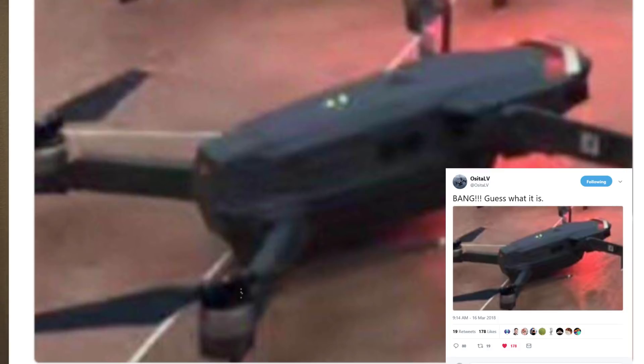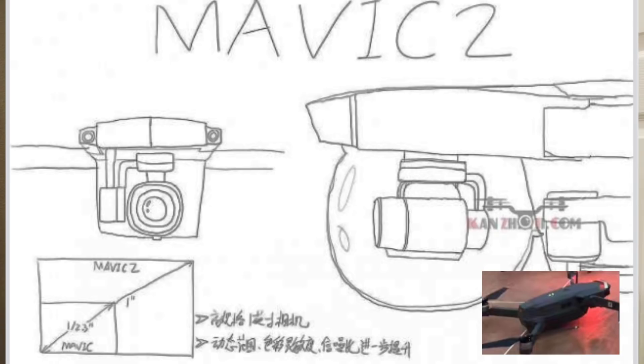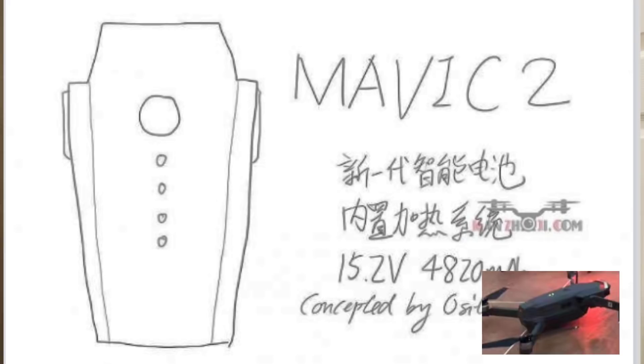Bang — guess what it is? And there's a picture which purportedly looks like the Mavic Pro 2. Now I'm going to put up on the screen right now slides from his renderings. Take a look at the actual photograph here. The photograph itself — I'm going to leave that up for a second. Take a look, it's a blurry image. It definitely is something that was taken in a hurry, or it may have actually been a screen capture of another photo. Just want to get that cleared up first of all.